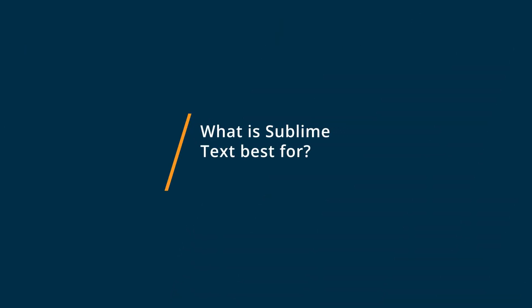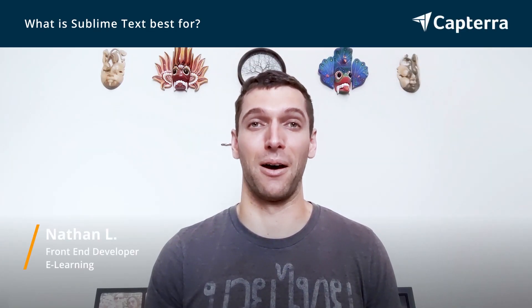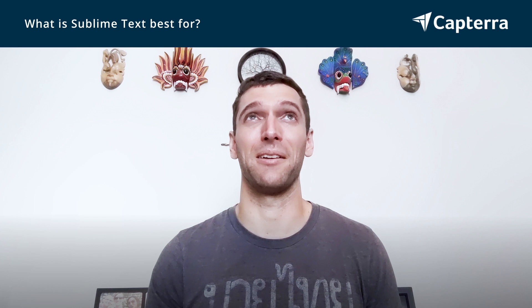Sublime Text is also a really powerful coding environment. They have a lot of modern features as well. I found Sublime Text was actually better for smaller projects in my opinion, or it depends on what your preferences are. They just have a couple differences between the two.